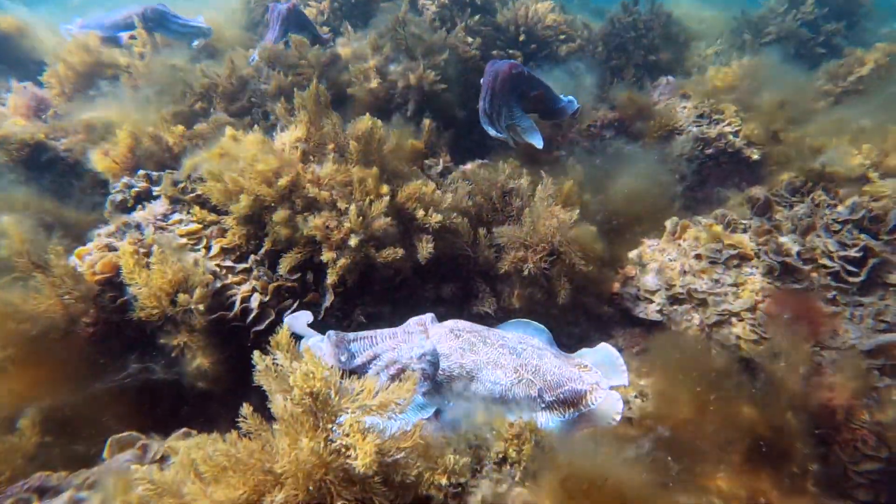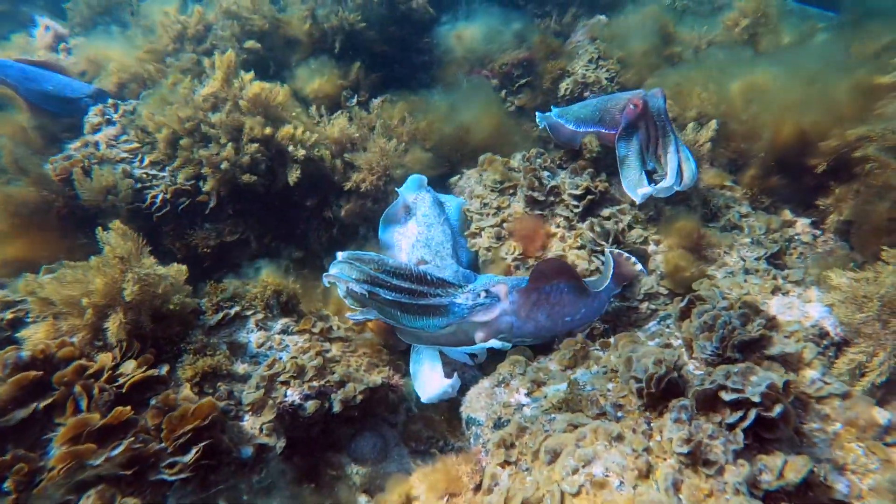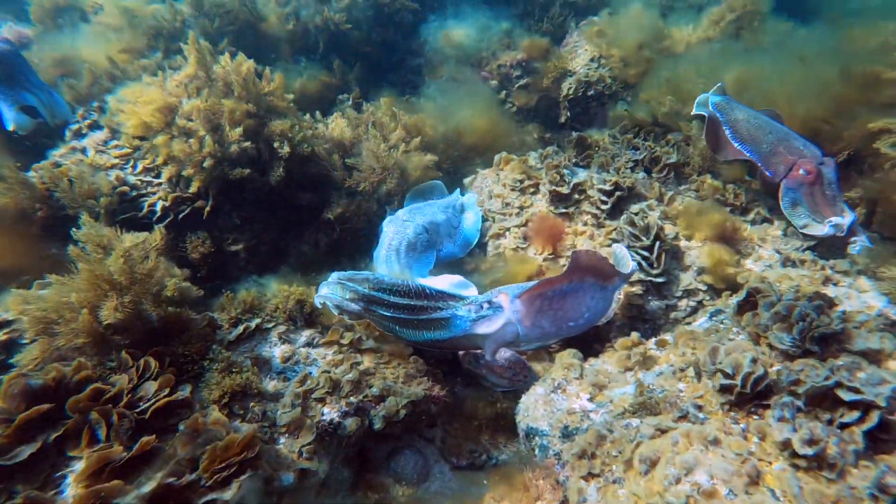This is pretty much — it is — the only place in the world where you can see a big aggregation of breeding cuttlefish like this. And when you start to watch them, you can start to work out what's going on.